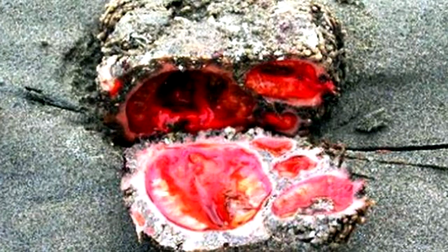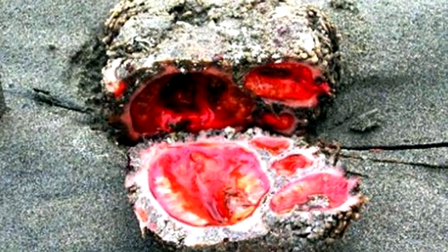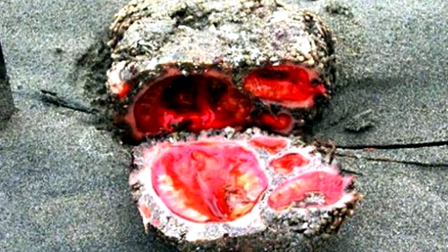The living rock is a marine invertebrate animal found in dense aggregations on the coast of Chile and Peru. What resembles a mass of internal organs is actually an immobile creature feeding on microorganisms that it filters out of the seawater.